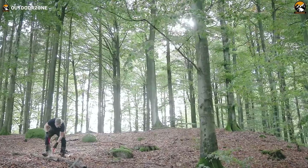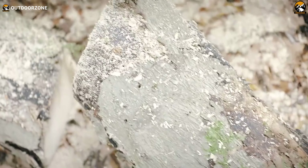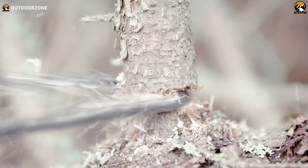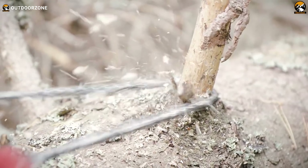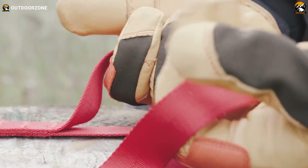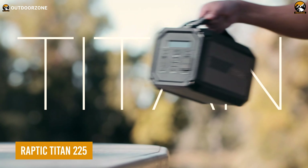The Nordic Pocket Saw is a portable and lightweight saw designed for outdoor enthusiasts and adventurers. It features a series of sharp and durable saw teeth connected by a flexible chain, which allows it to be easily coiled and carried in a pocket or backpack. Its compact size makes it a convenient tool for cutting wood, branches, or other materials during camping trips. Despite its small size, the Nordic Pocket Saw is a powerful tool that can cut through wood and other materials with ease — its efficient design and sharp teeth allow for quick and effortless cutting without excessive force.